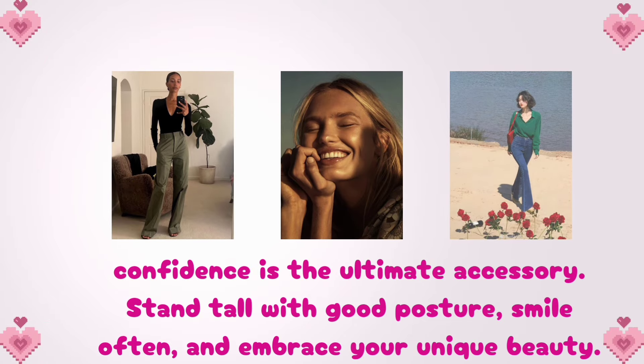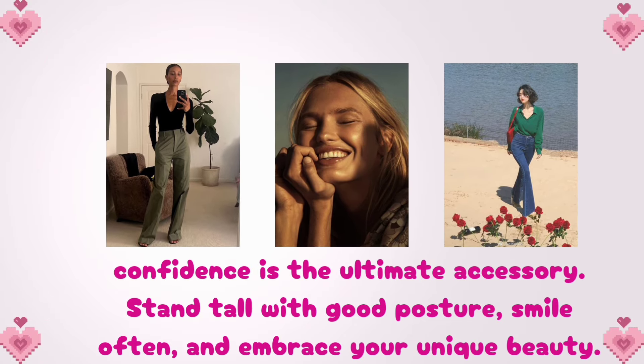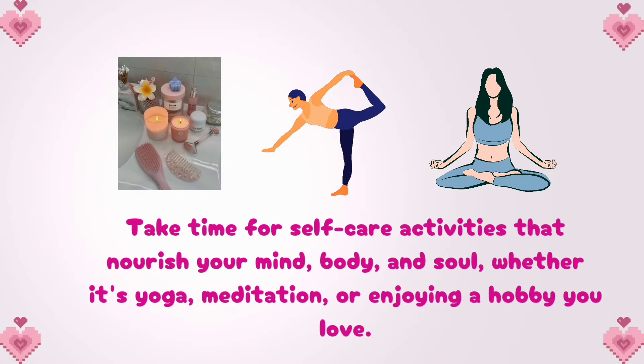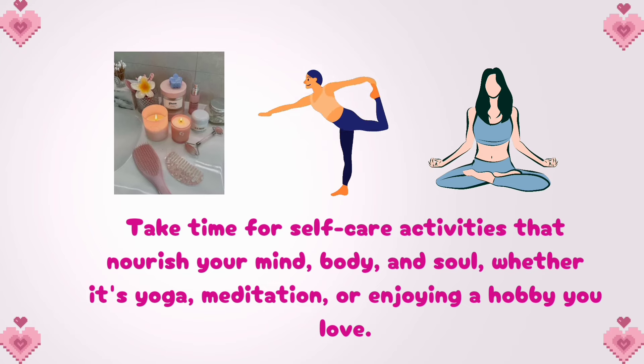Lastly, confidence is the ultimate accessory. Stand tall with good posture, smile often, and embrace your unique beauty. Take time for self-care activities that nourish your mind, body, and soul, whether it's yoga, meditation, or enjoying a hobby you love.